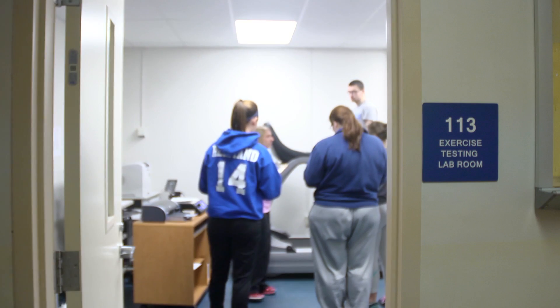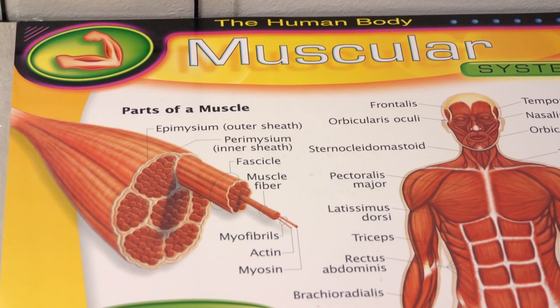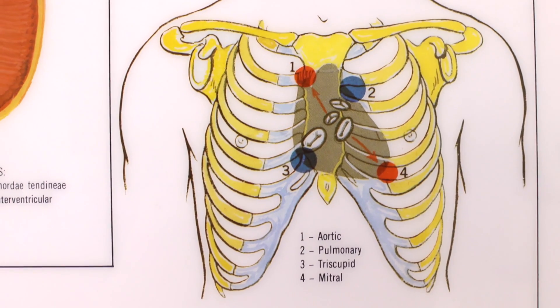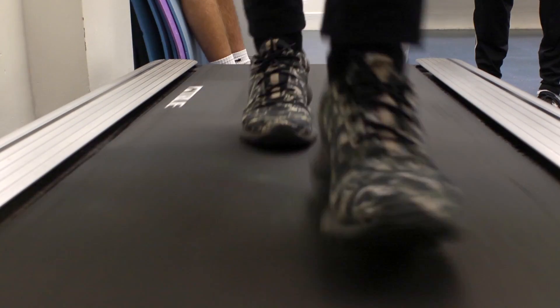I'm Emily Miller, faculty member in the exercise science degree program, and I'd like to welcome you to the fitness testing and interpretation class. Exercise science is part of a growing field due to the epidemic of health adversaries our nation and youth are facing. Techniques covered in this class will position you to make a real difference in the lives of others.